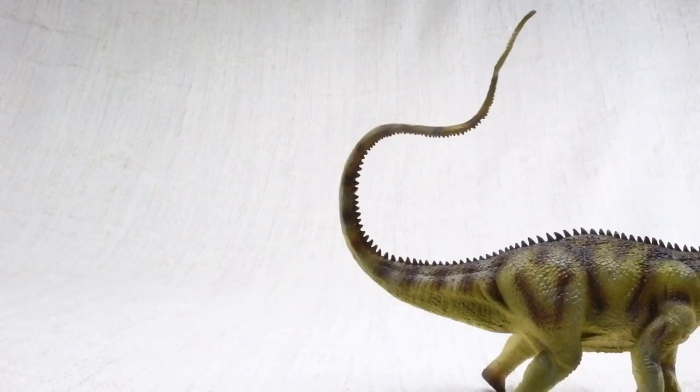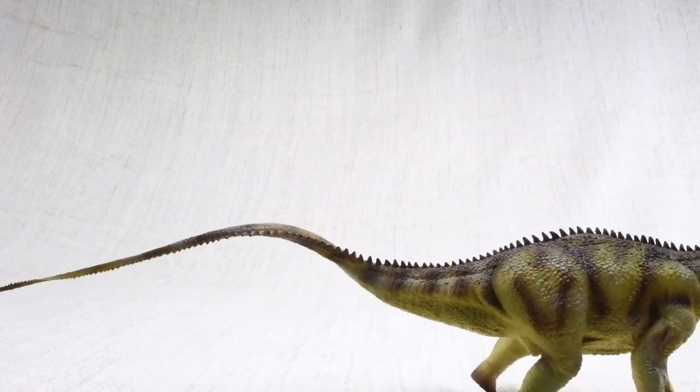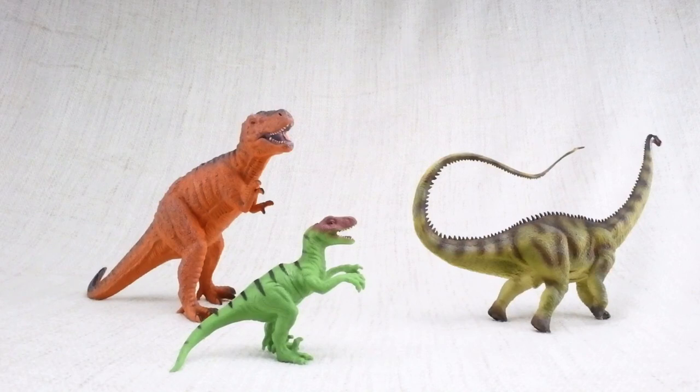Diplodocus would use its tail like a whip. Scientists think it could even break the sound barrier. It used it to defend itself against scary dinosaurs.